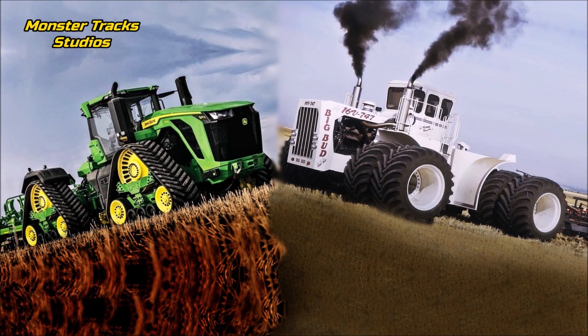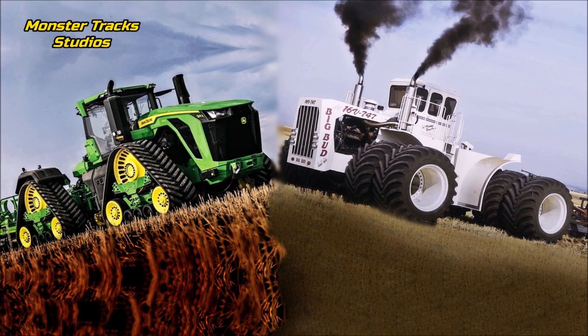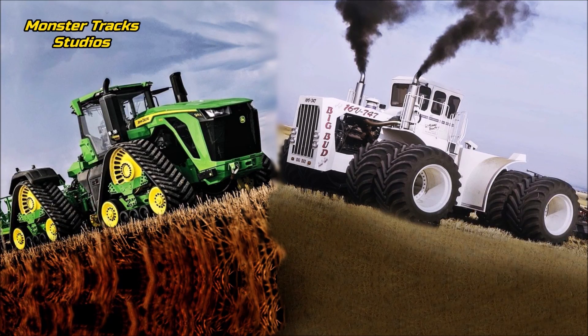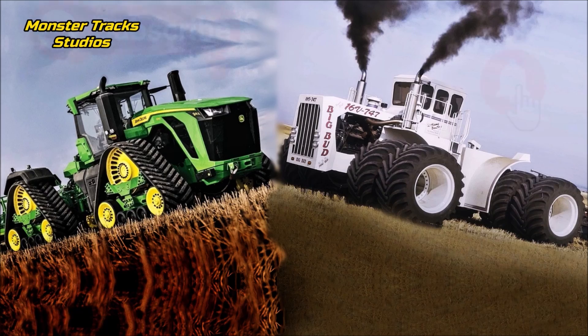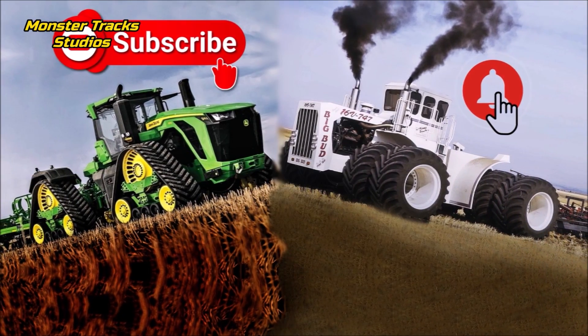The comparison is a little bit unfair, as we usually compare new against new tractors or old against old. But here we can make an exception and compare the largest electronic tractor ever of the new age against the largest tractor of the world from the old age. Subscribe to us — we know that you like this channel.